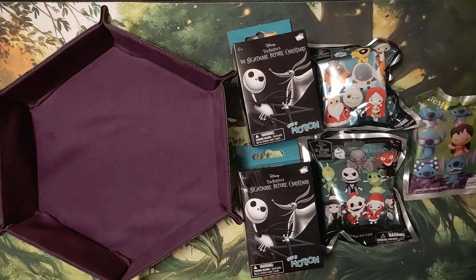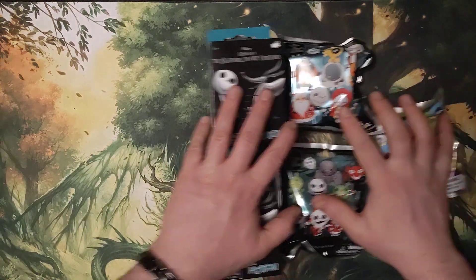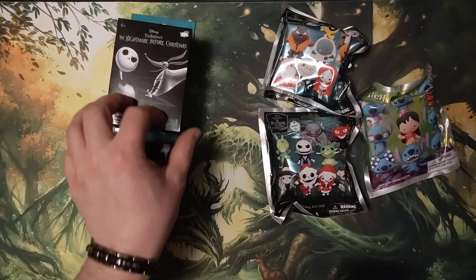Because who doesn't like Nightmare Before Christmas and Stitch? These were part of the 2022 collection and these I got today.